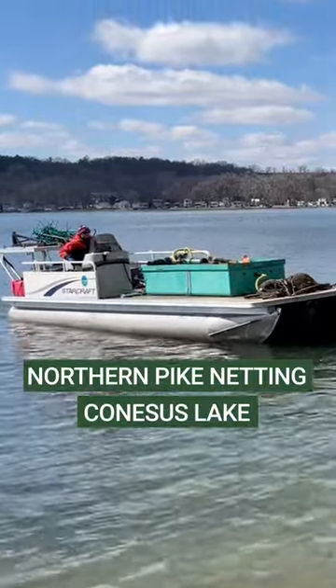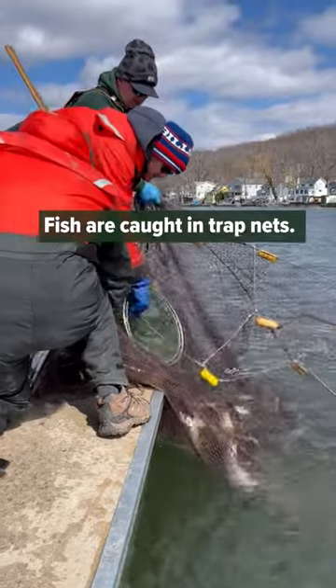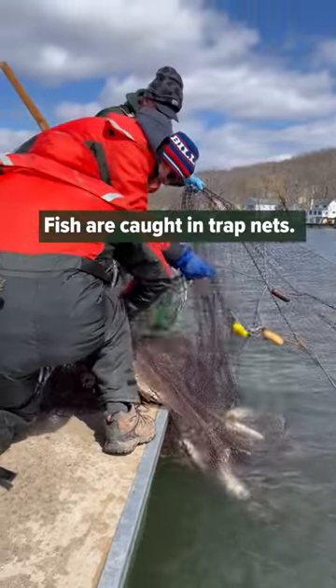We're out here on Canisius Lake, which is actually the westernmost of all the Finger Lakes. Today we're setting trap nets to assess the northern pike population.